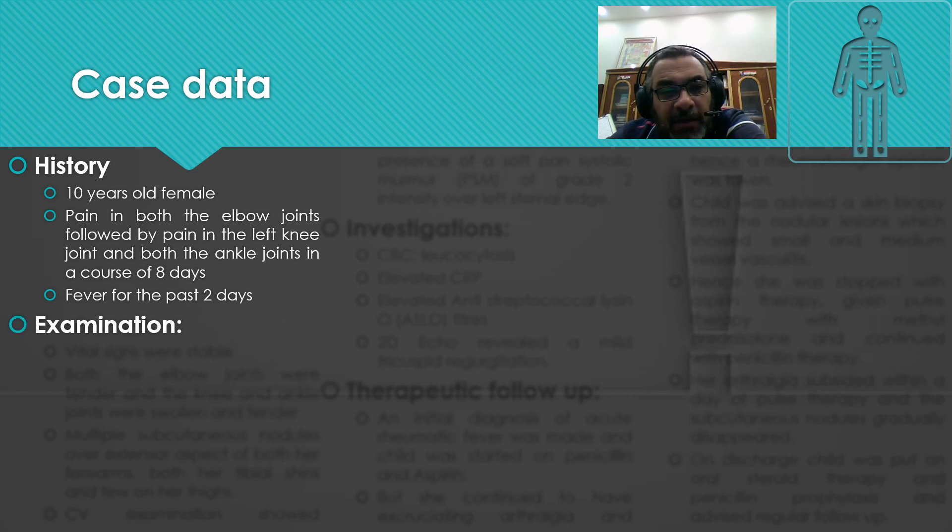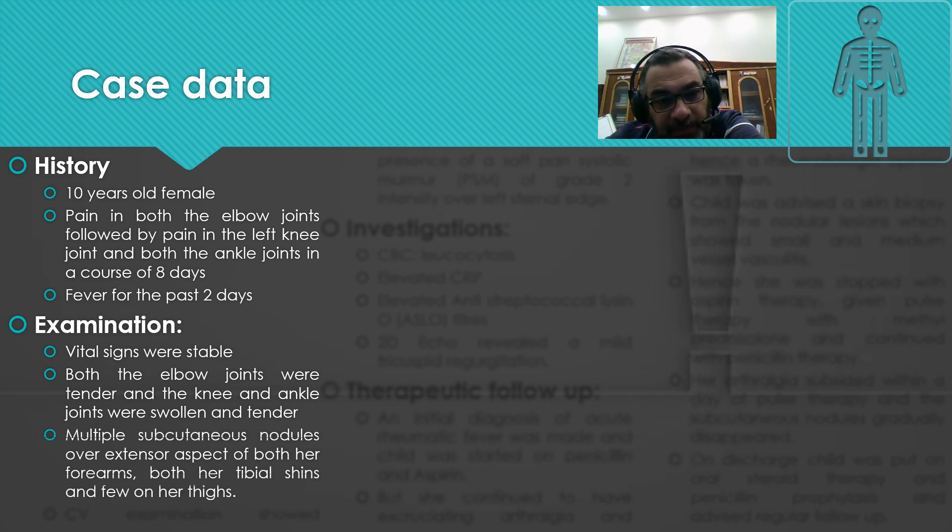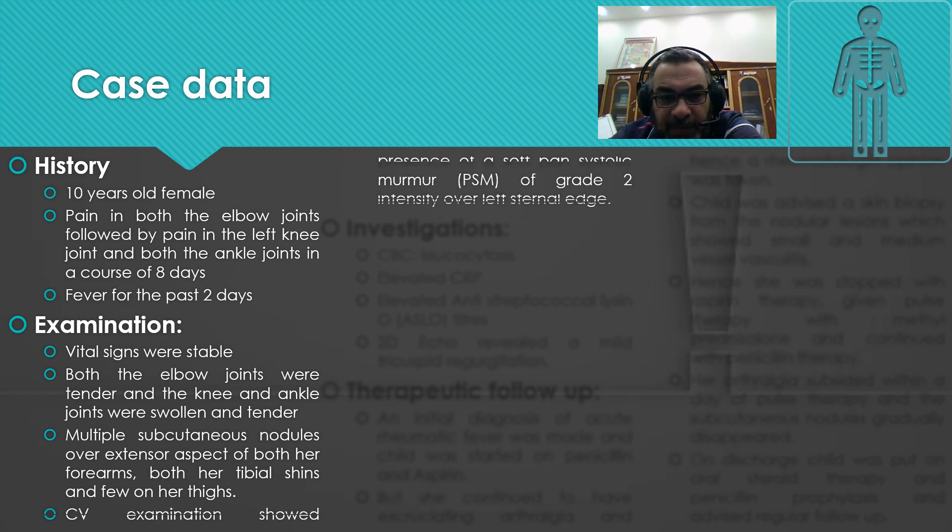Examination revealed stable vital signs. Both elbow joints were tender, and the knee and ankle joints were swollen and tender — indicating polyarthritis. The patient also had multiple subcutaneous nodules over the extensor aspects of both forearms and both tibial shafts, with a few on her thighs.